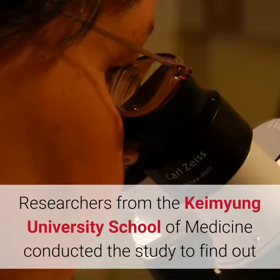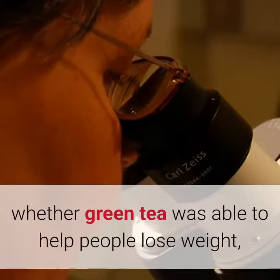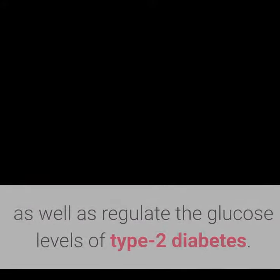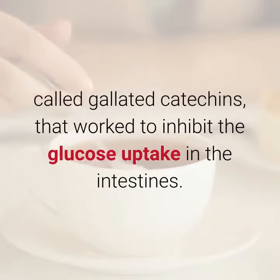Researchers from the Kimah Young University School of Medicine conducted the study to find out whether green tea was able to help people lose weight, as well as regulate the glucose levels of type 2 diabetes. The results revealed specific ingredients within green tea, called galated catechins, that work to inhibit the glucose uptake in the intestines.